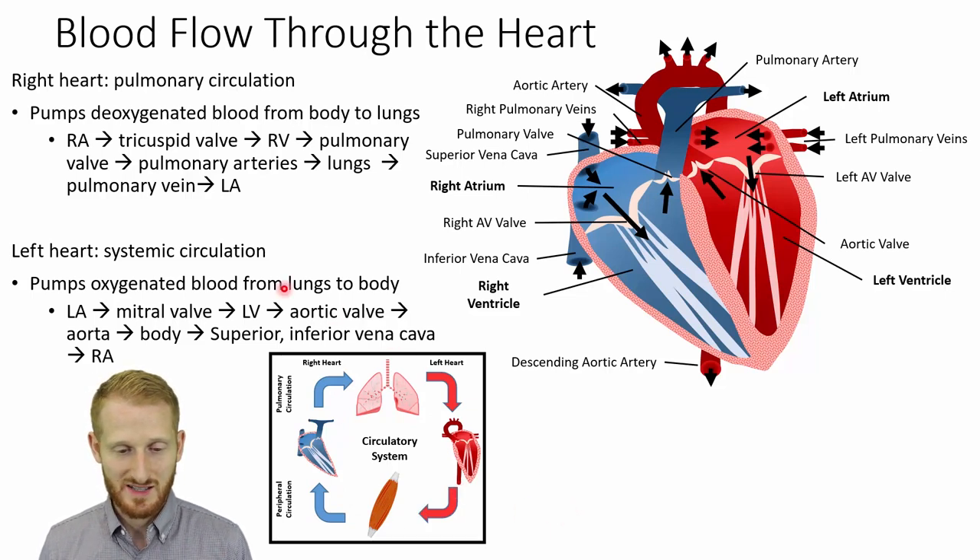Going step by step through the right side: blood goes through the right atrium, through the tricuspid valve (also called the right atrial ventricular valve), into the right ventricle, through the pulmonary valve (also one of the semilunar valves), and into the pulmonary artery, which splits into the right and left pulmonary arteries going to the lungs. In the lungs, the blood is oxygenated, and returns via the pulmonary veins back to the left atrium.